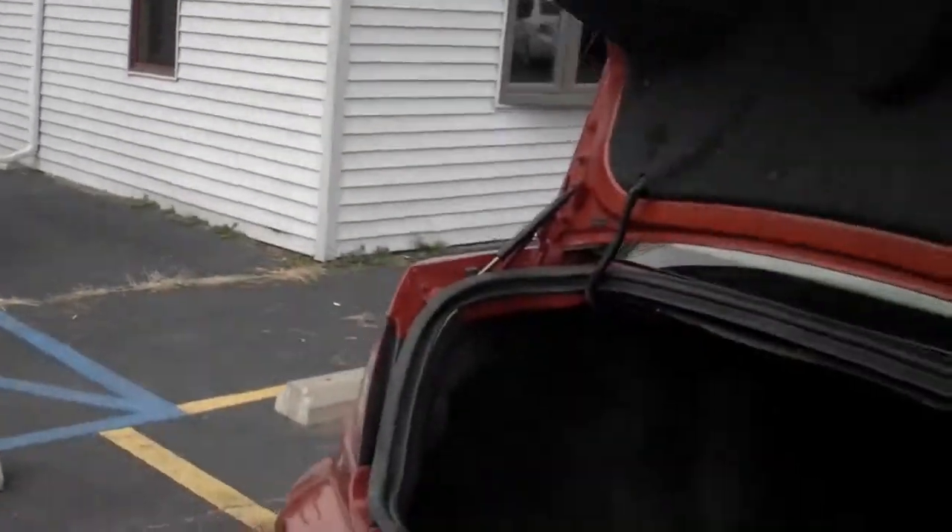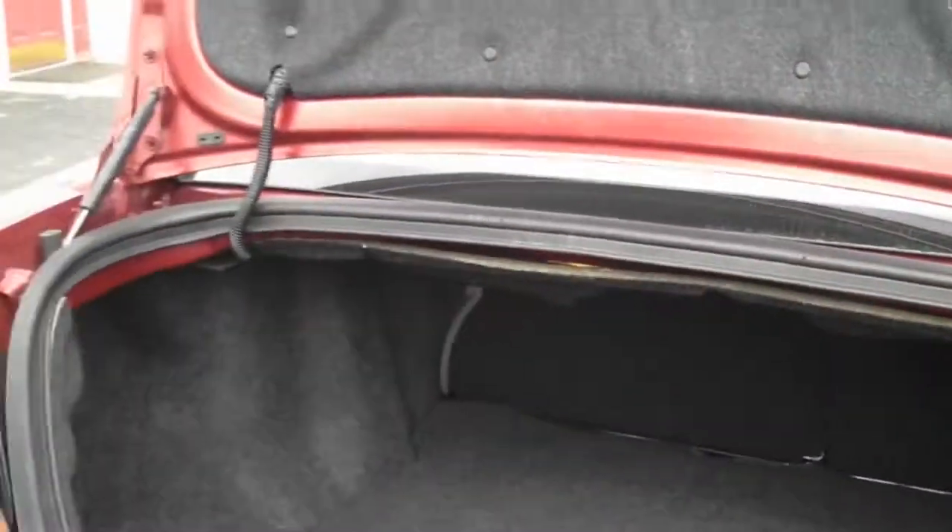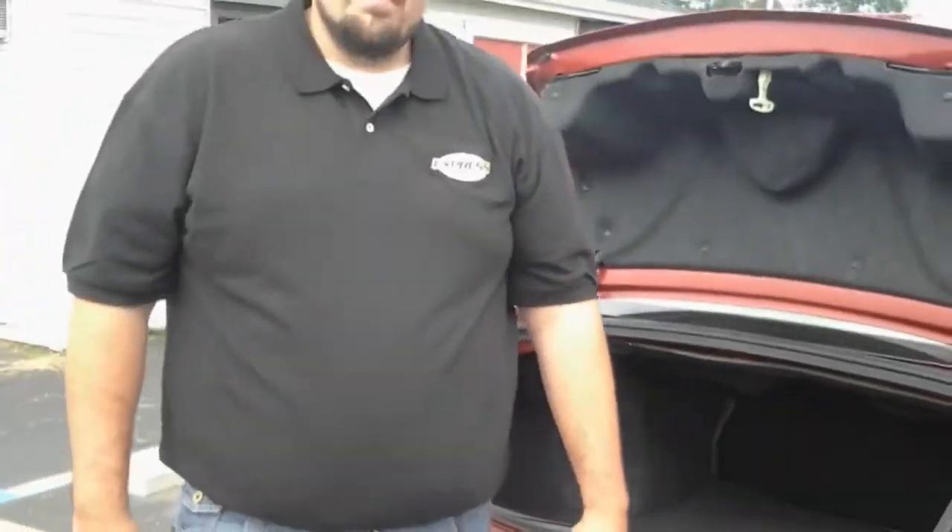We move on to the trunk. The trunk is very spacious. It doesn't look that big from the deck lid, but obviously as we do get in here, you do notice that it does go pretty far back. Now it does have the 15 mile per hour crash resistant bumpers on it — nice little safety feature. If you back into something, it's not going to crack.